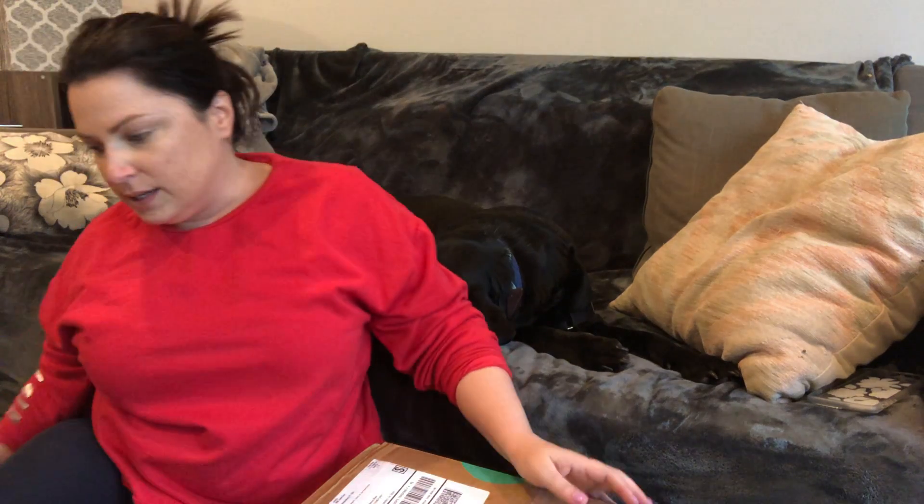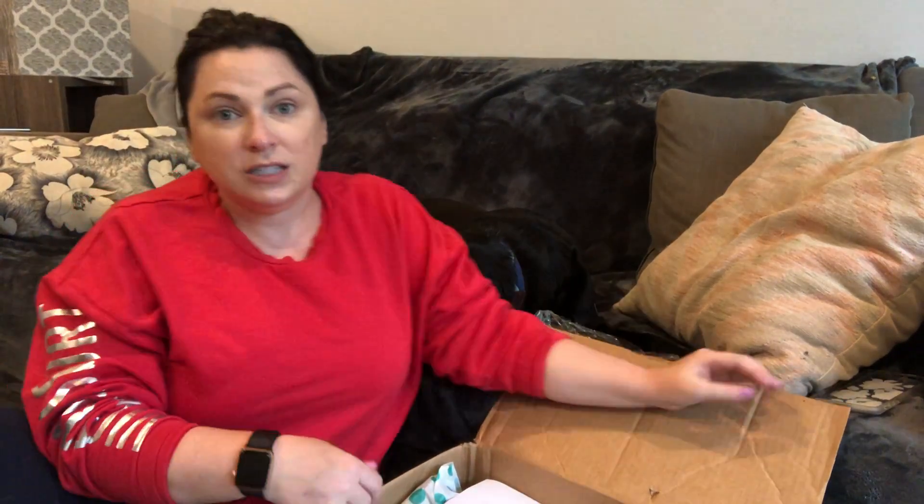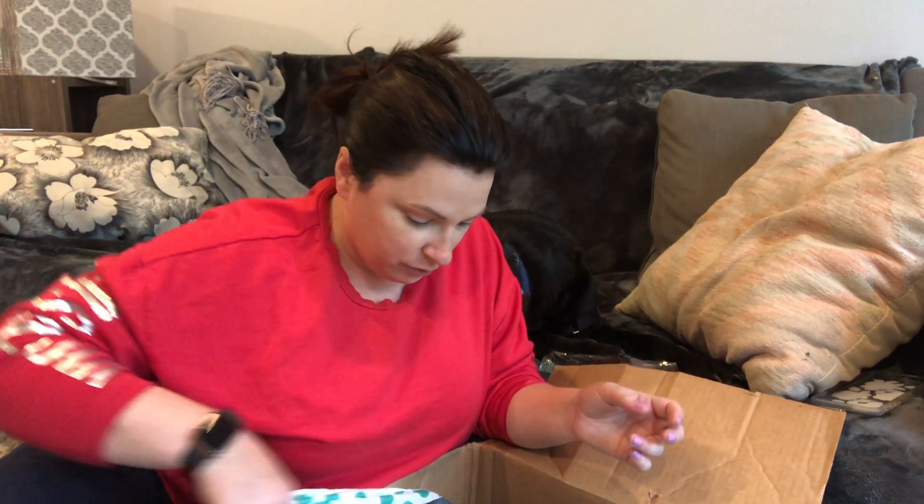Whenever you order these boxes — this may be the first thredUP unboxing video you've ever watched — you have to remember that these boxes are hit or miss. You cannot go into these boxes expecting anything amazing or anything specific. You just have to take it with a grain of salt, knowing you're buying their rescue shoes, and that they may or may not turn a profit. For me the last two boxes have worked out. Also, not having to go source 50 pairs of shoes is very beneficial — having them delivered right to my door.